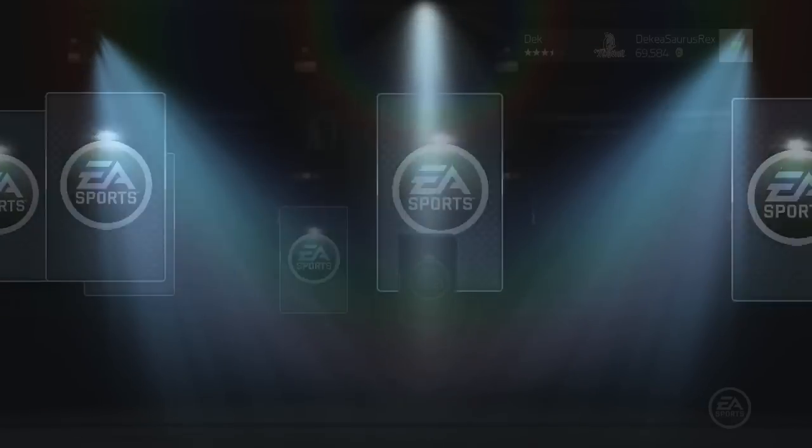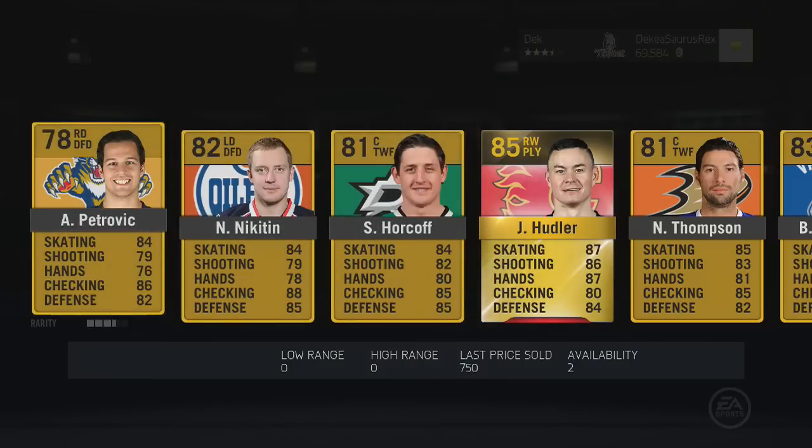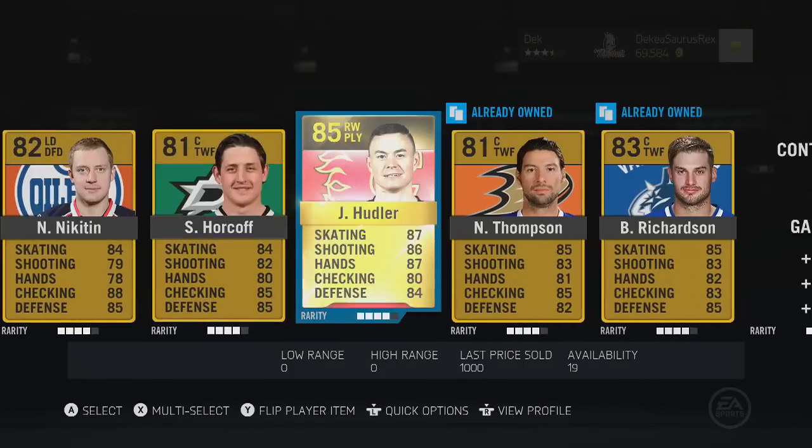Yo, what is going on guys? Huge shout out to Hut Puck Traders for a fast and reliable service. In this video it's not going to be too many pack openings, but I've actually gotten some pretty good pulls lately.